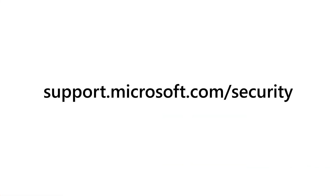Like your home, be diligent on who you invite into your PC and devices. For more information about tech scams and other security tips, go to support.microsoft.com slash security.